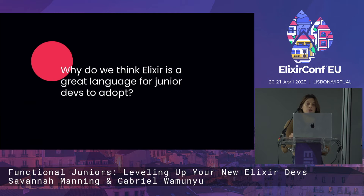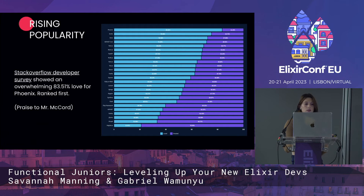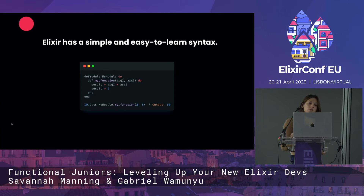Why do we think Elixir is a great language for junior devs to adopt? There are tons of reasons. One of the biggest is rising popularity. There's a Stack Overflow developer survey that shows Phoenix is very widely loved by those who use it — thank you, Chris McCord. So that should be one of your biggest reasons to adopt Elixir, but there are many other reasons, like Elixir having a simple and easy-to-learn syntax.